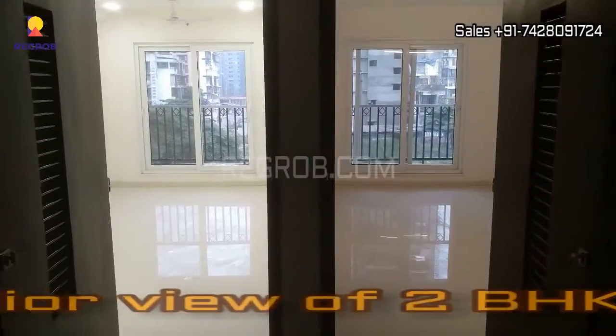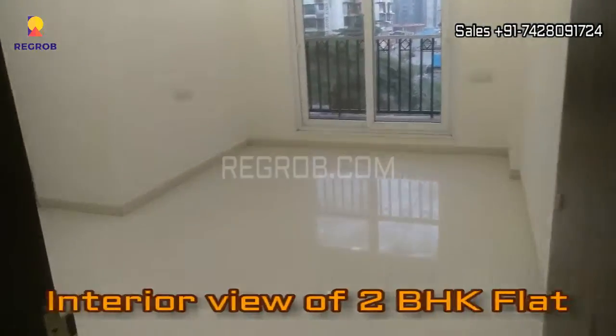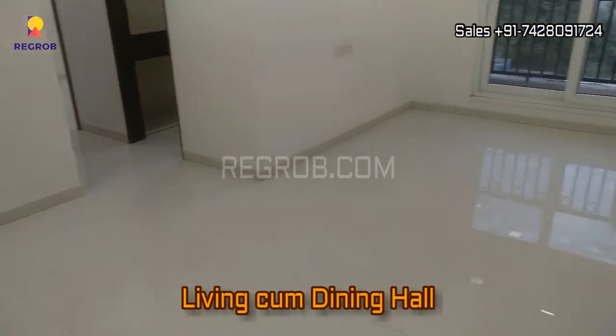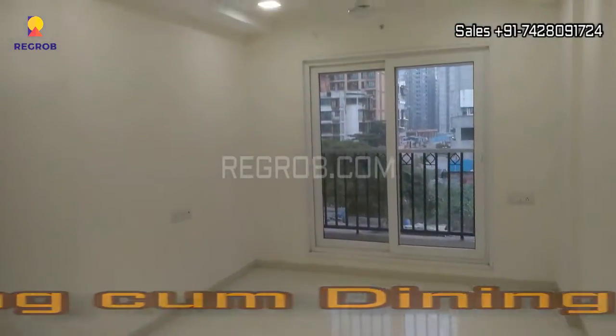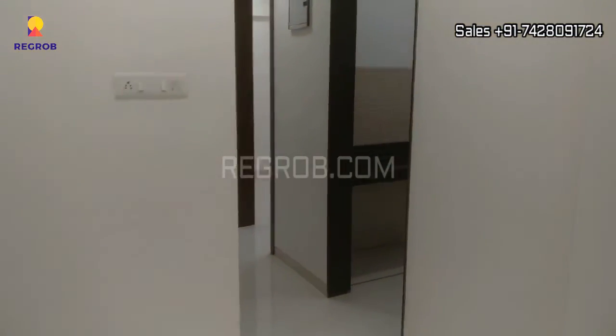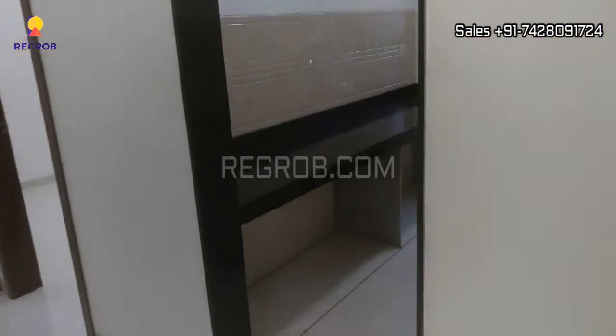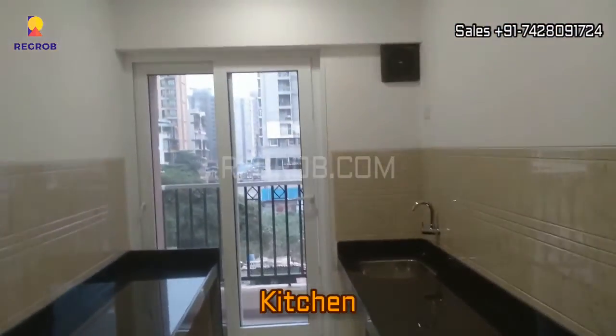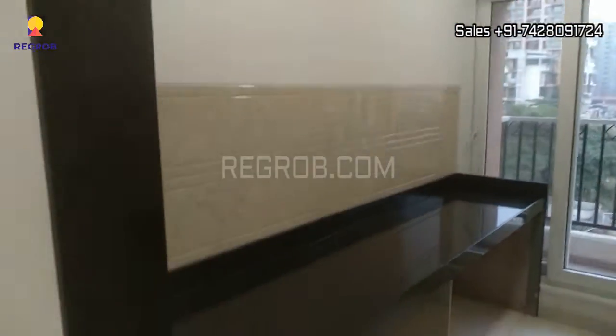And now we are taking you into a 2 BHK flat. So friends, here you can see a living cum dining hall, very spacious. And now we are heading towards the kitchen — this is the kitchen with efficient space, as you can see here, with an attached balcony as well.